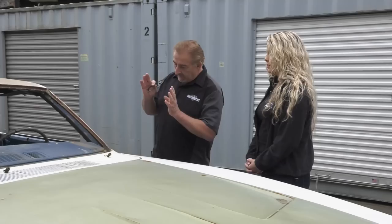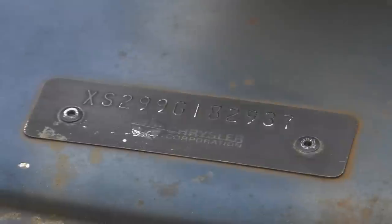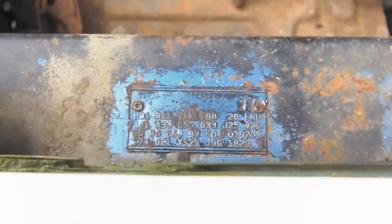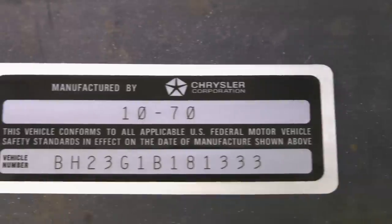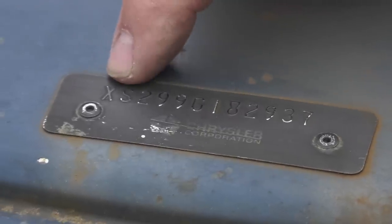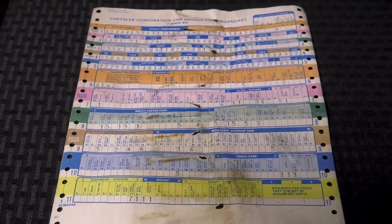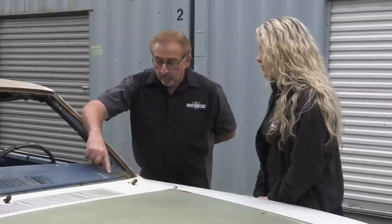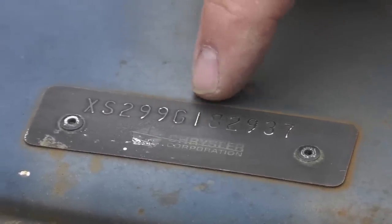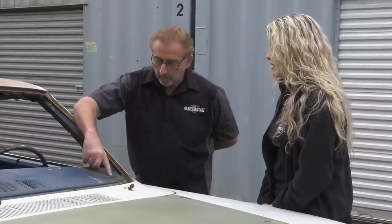Let's start by looking at the dash VIN. This plate cannot be reproduced. They can legally reproduce the fender tag and the door VIN label in 1970 and up, and replicas of original window stickers — but you can't duplicate the dash plate or a broadcast sheet. Reading the VIN: X, S, 2, 9, 9, G, 1, 8, 2, 9, 3, 7 — that's only 12 characters. They should be 13. The missing character is the J, which would go in the fifth position. You're missing the J — somebody smoked the J.